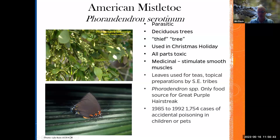Here you have Carolina willow. This was used to make salicylic acid from the bark to relieve pain, as a cooling medicine to ward off fevers. There was also a root concoction — warriors used to cook the roots and drink or eat it, and it was said to increase their success in hunting. Being a wetland plant, this is also a host plant for the viceroy butterfly.